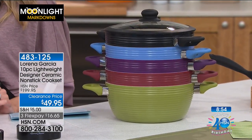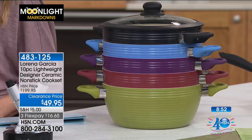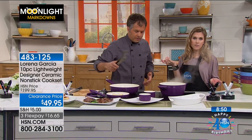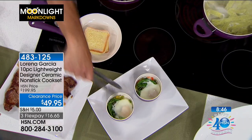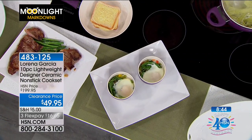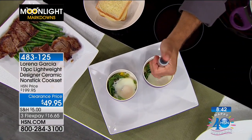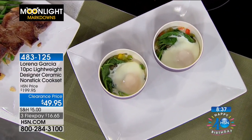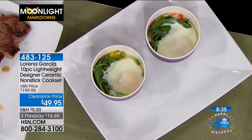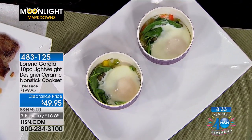In the ramekins, Eric just made a little breakfast for two. These are just some of the fun things you can do with the ramekins. Again — stovetop safe and also oven safe.